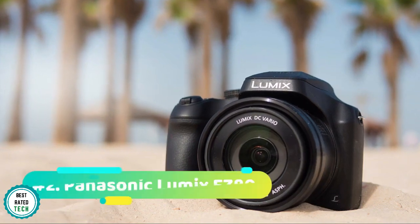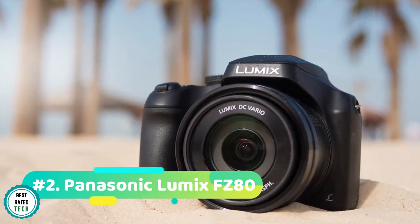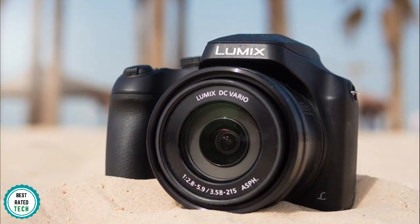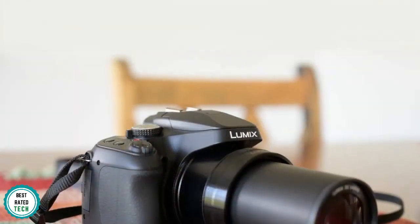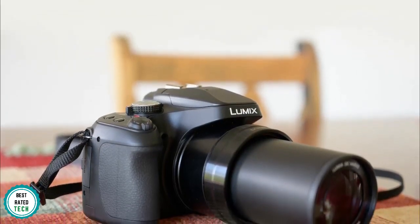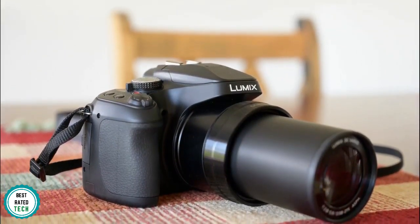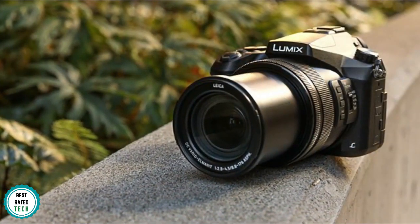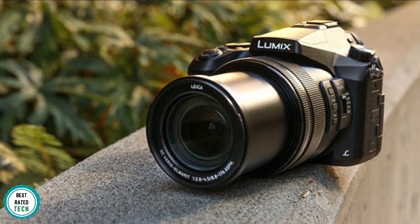At number 2 we have the Panasonic Lumix FZ80. The Lumix FZ80 is by far the best 4K camera for amateur YouTubers or any individual looking for a camera on a budget, partially due to its 4K functionality but also because of everything else that truly makes this camera a worthy addition to this list. On the top of the camera body, there's an option to enable movie mode, which gives you full creative control over how your final video will look. The camera also beats out similarly priced competition in the zoom department with its 60x zoom capability.